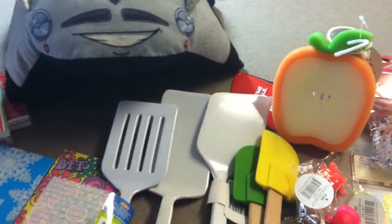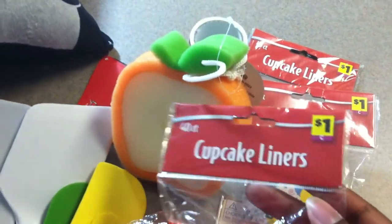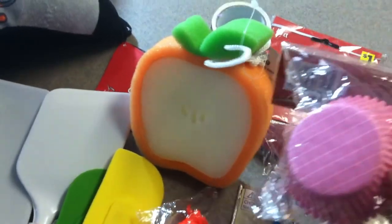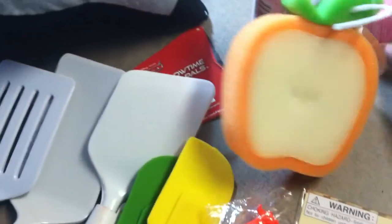Hey YouTube, this is Finesse. This is my Dollar General penny haul from today. I found a few new items and some of the old. Here are some cupcake liners — they have that letter underneath.